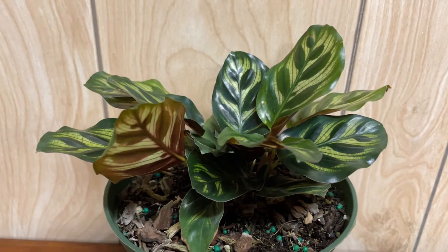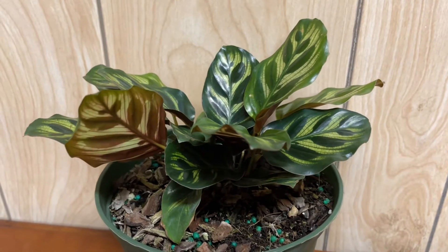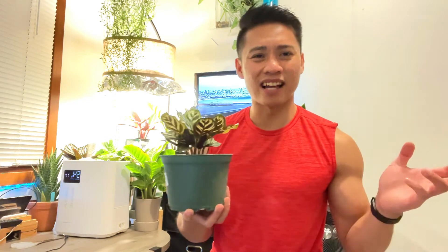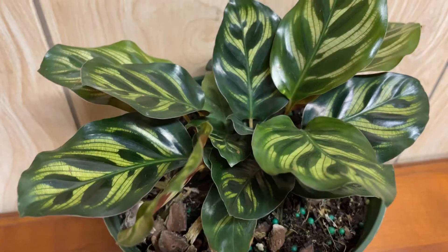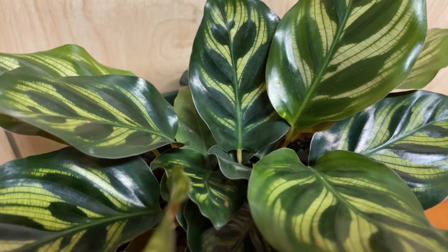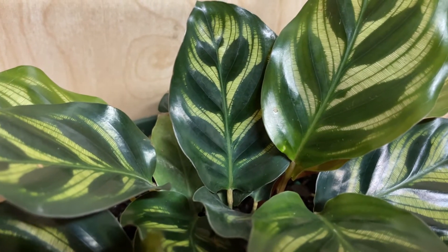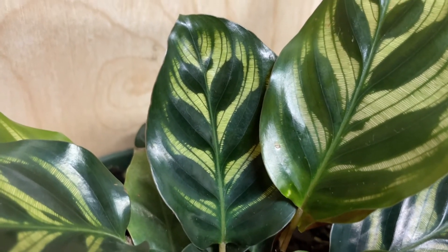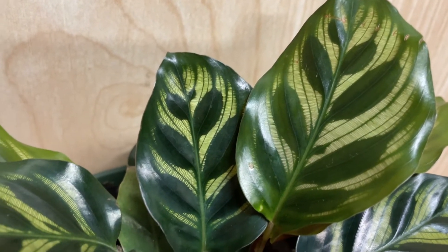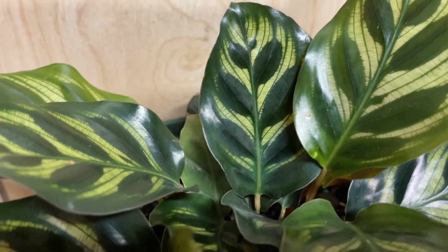The next plant is the Calathea makoyana, or the peacock plant. I got this from Home Depot — a six-inch planter for $10. What I like about it, just like the other one, is it has green glossy broad oval leaves with very dark green oblong patches, which kind of resembles peacock feathers. What I also like is how they have that purple on the undersides, just like all the other Calatheas. I've been wanting this plant for a while — it's been on my wish list.